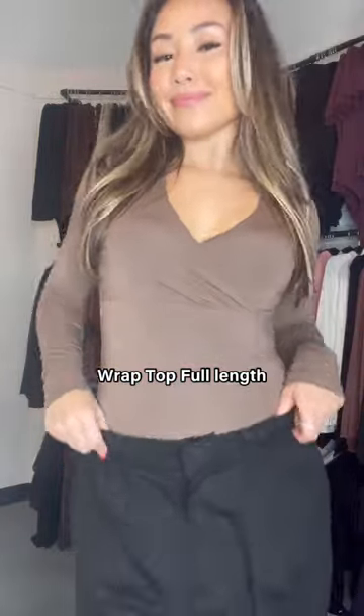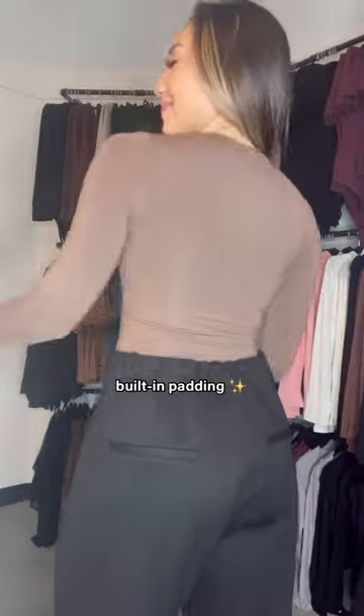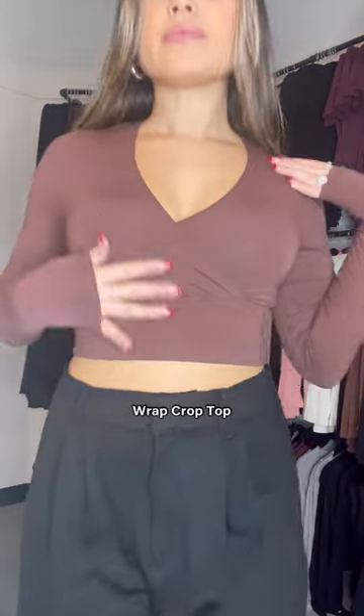Next, I designed a wrap top full length. This is such a great one to not have to wear a bra with because the crossover in the chest area is always a pain to have to figure out, but this one has built-in padding and it is sewn together, so it's very secure. It also comes as a crop version with different color options.